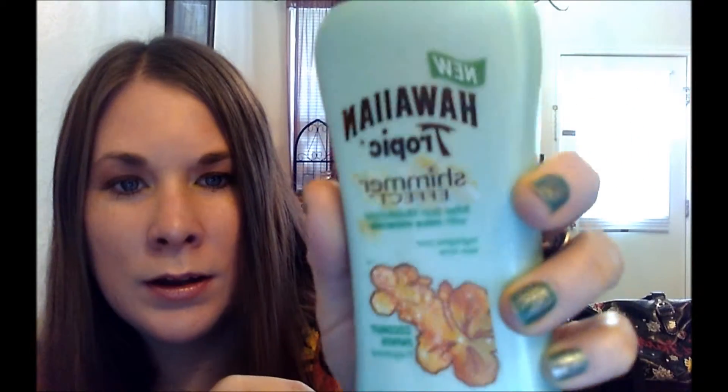For the summer I got this Hawaiian Tropic Shimmer Effect after-sun moisturizer with mica minerals that highlights your skin tones. I've been using that, and I have gotten some sun — another video is going to show it. I've gotten more sun on my arms and my legs.